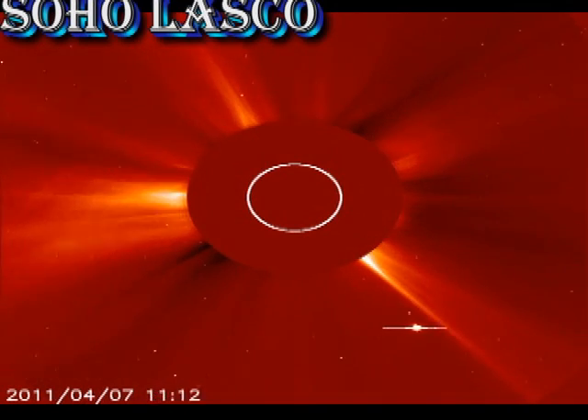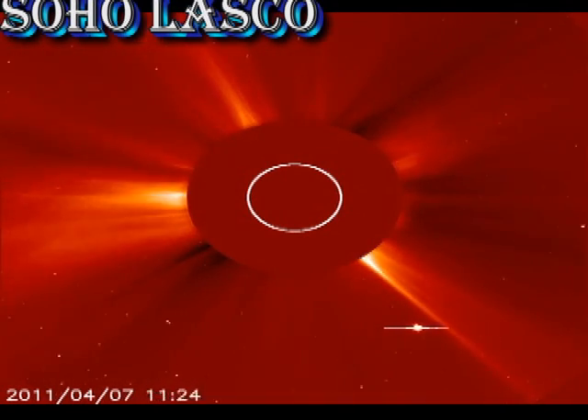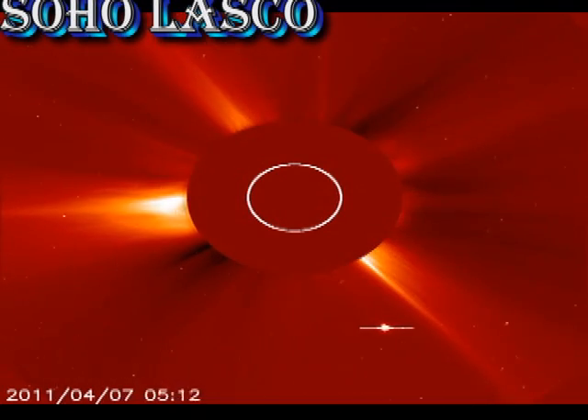From the SOHO coronagraph, we can see there have been a whole series of coronal mass ejections over the last 24 hours. Whether these will be geo-effective or not remains to be seen, but I think from their locations, it seems unlikely.